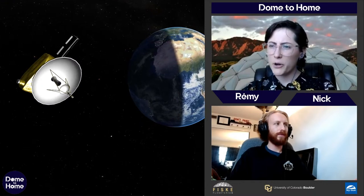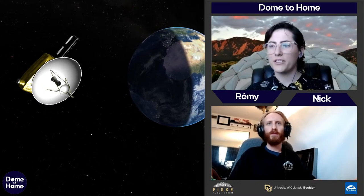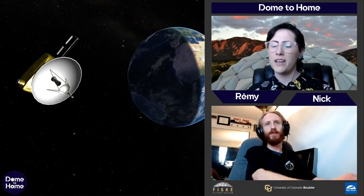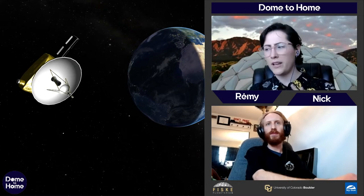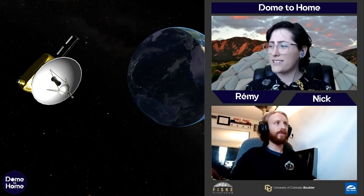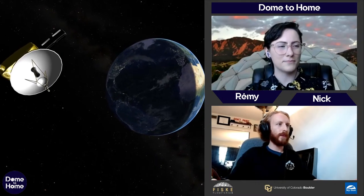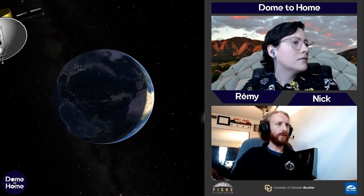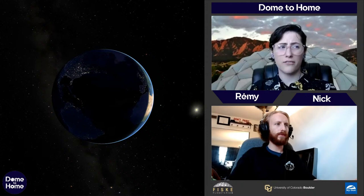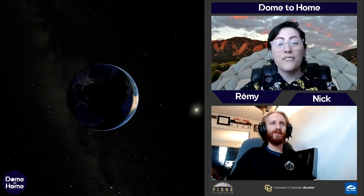Jeremy would like to know: what happens when you take a thimble full of neutron star material and drop it on Earth? A neutron star is a remnant from a dead star — the matter is so compact and dense that a teaspoon of it would weigh as much as Mount Everest here on Earth. I don't think it would go over very well — it would be so small and so dense that it would create quite a problem.